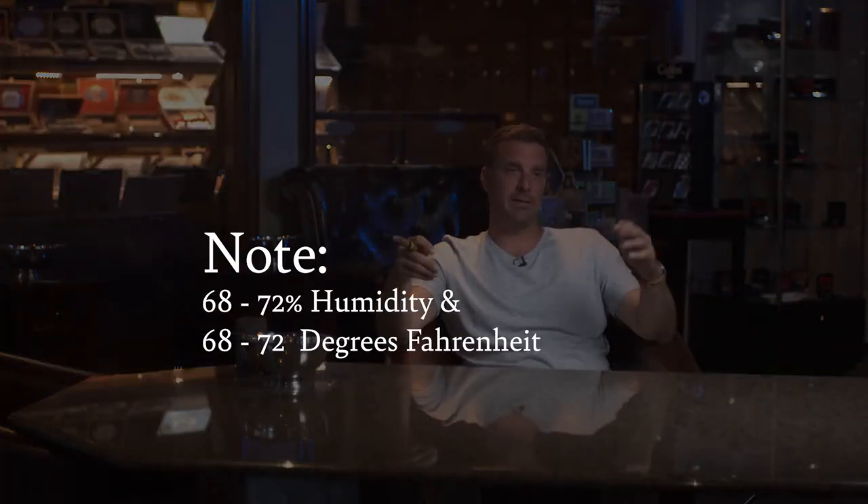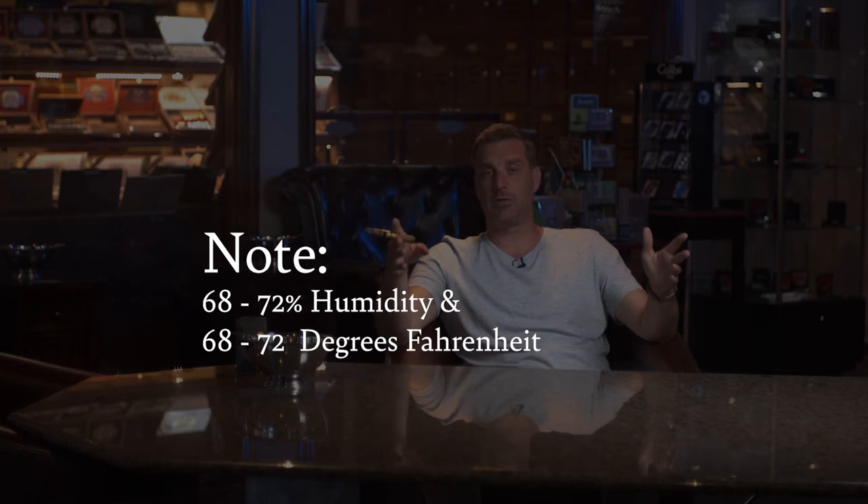One of the things I want to touch on is opinion. Cigar making is an art, and like all art there is no fact involved — mostly opinion. It is our opinion that between 68 and 72 percent humidity and 68 and 70 degrees Fahrenheit is the best possible balance for where we are located geographically. But there will always be a differing opinion.